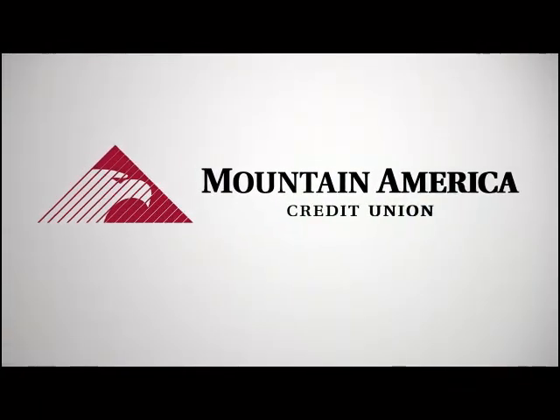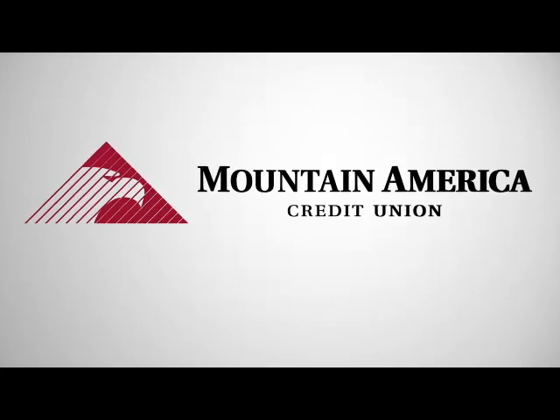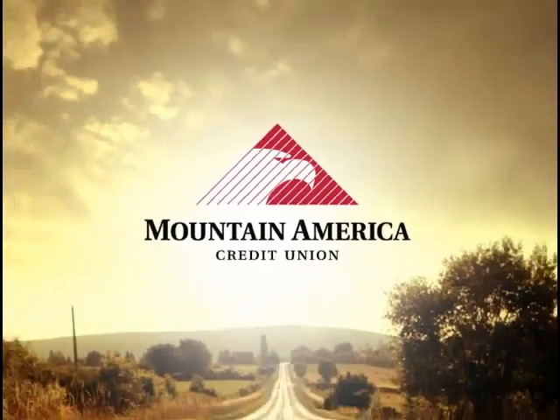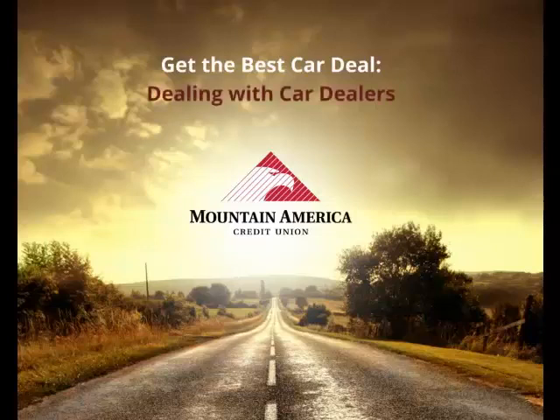Welcome to Mountain America's Money Moment, a quick take on the latest financial tips. Today's topic is: Get the Best Car Deal — Dealing with Car Dealers.